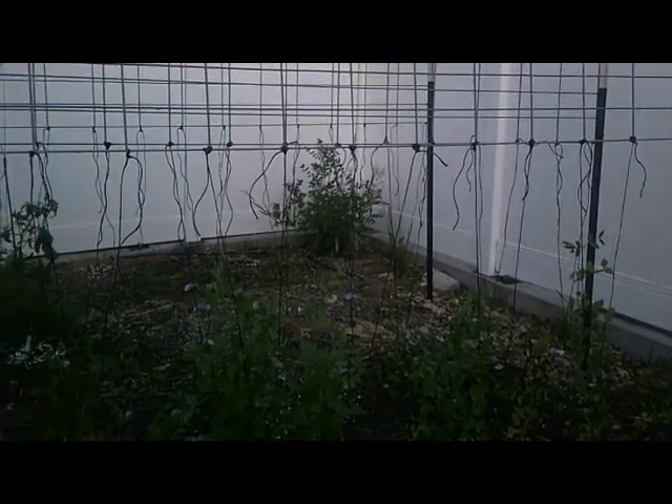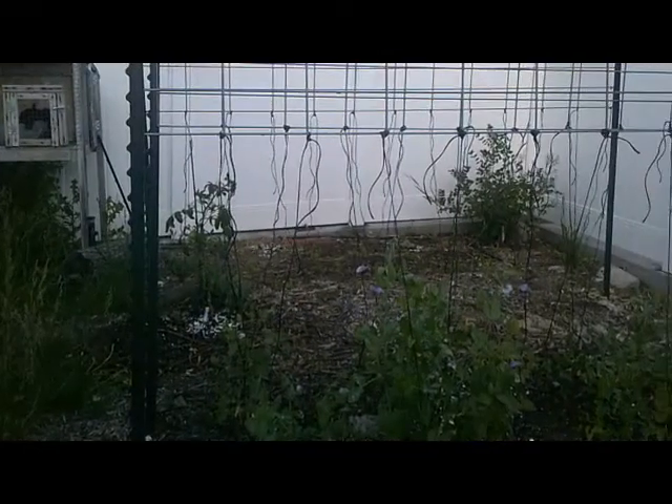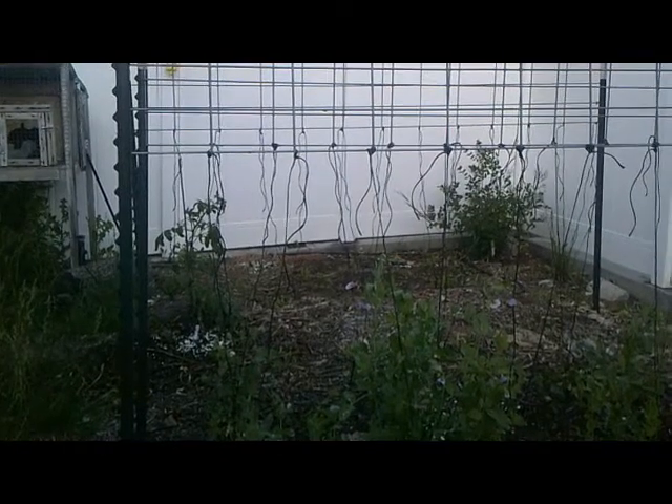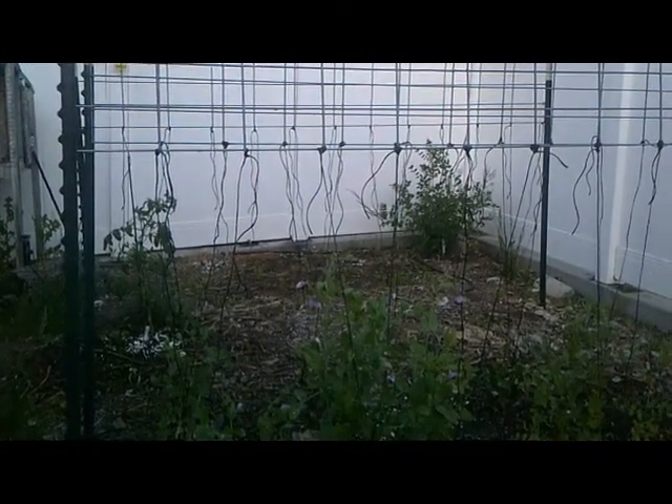In that back corner we have a lilac bush. And you can see my daughter's little tomato plant in the back there as well, that her teacher gave to her — and that's been fun to grow.